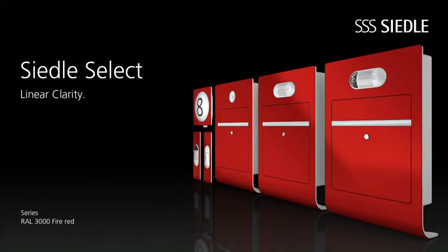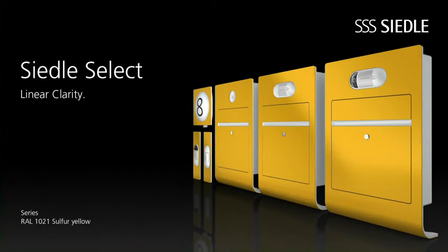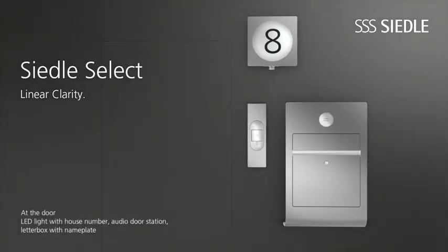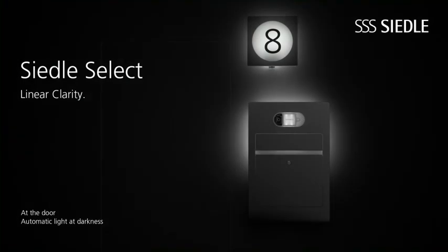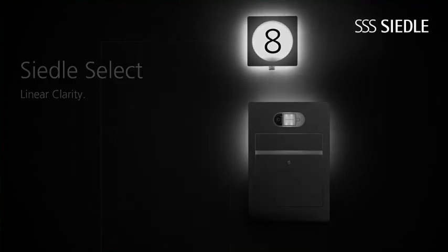Select also offers a wide color spectrum for the individual design of your threshold. With modern and efficient LEDs, Ziedle Select provides appropriate lighting at the door. When it's dark, the dim orientation light remains on and also serves as background lighting for your house number. If somebody approaches, the light returns to full power. Select the statement at any entrance.